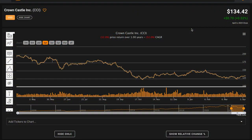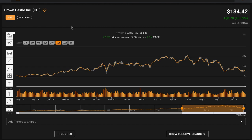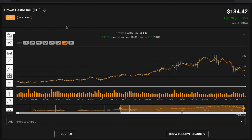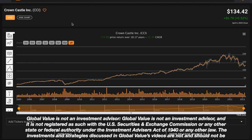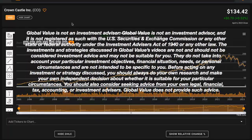Crown Castle currently trades at $134.42 per share. In the last year, their stock price is down 32%. In the last 5 years, Crown Castle's stock price is compounding at 5% annually. In the last 10 years, their stock price is compounding at just under 6% annually. Going back prior to the global financial crisis, in the last 18 years, Crown Castle's stock price is compounding at 12% annually.